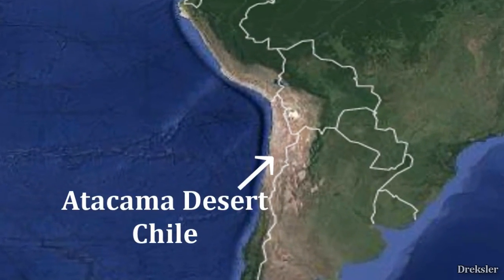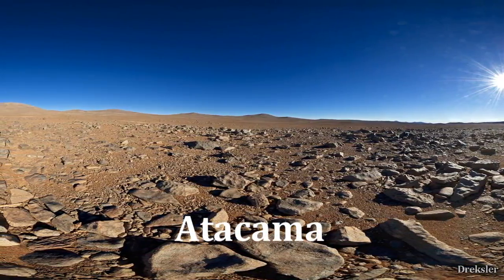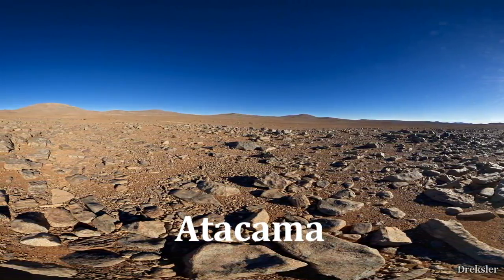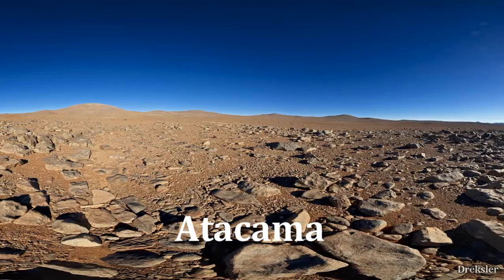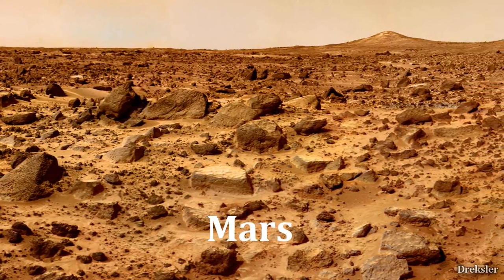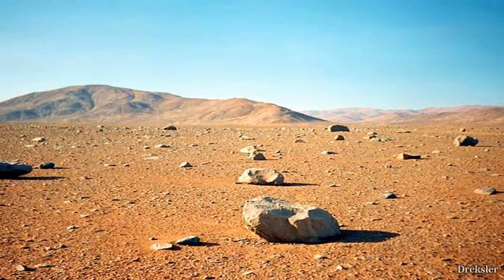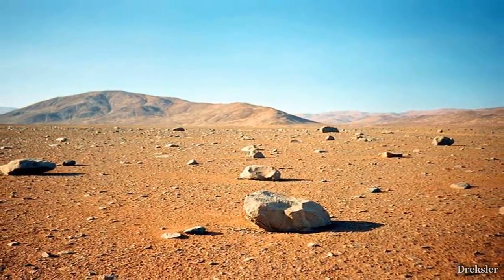Starting with the Atacama Desert in Chile, one of the driest places on Earth. It resembles Mars pretty well. It has lots of sand with a bit of a Mars-like brownish-red color and is rocky just enough. There are lots of deserts on Earth and a lot of them look like Mars, but this is the most perfect balance.